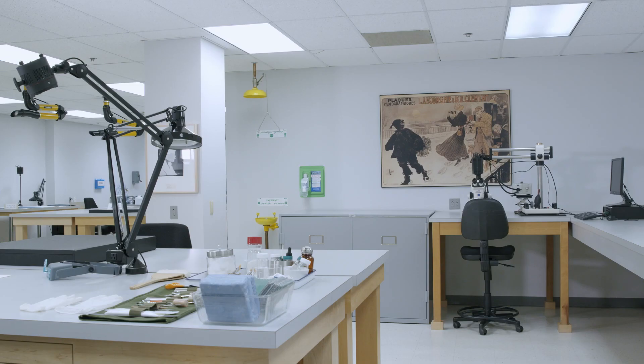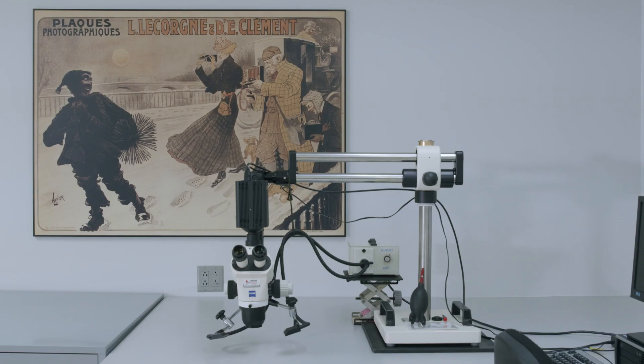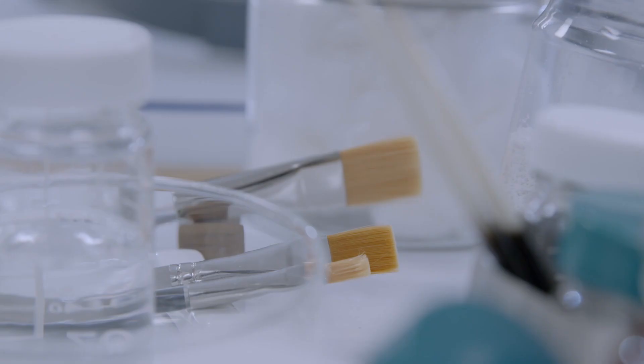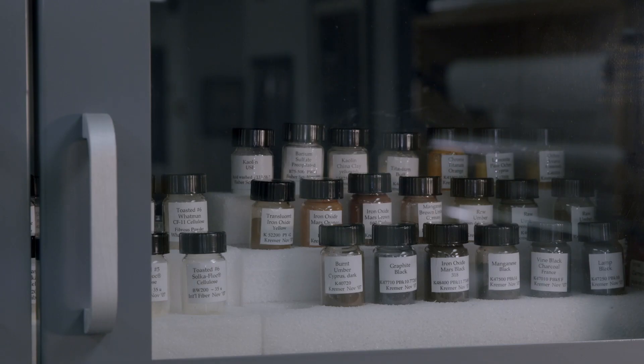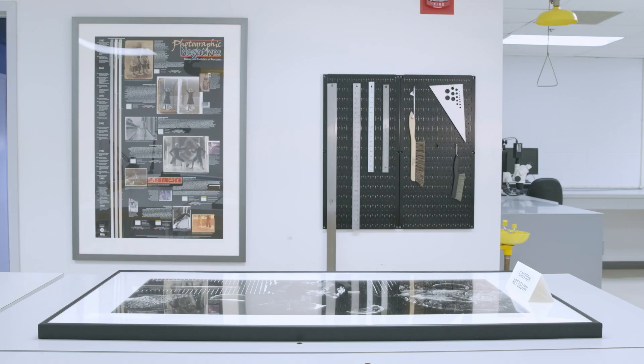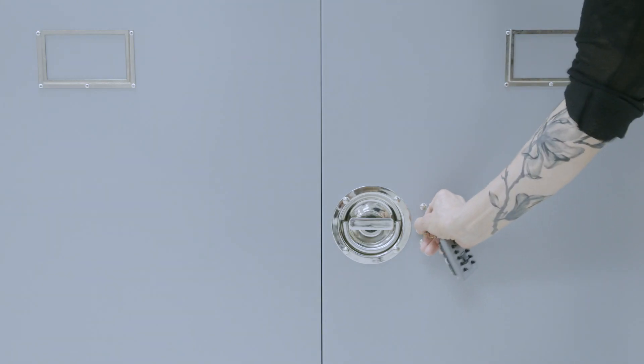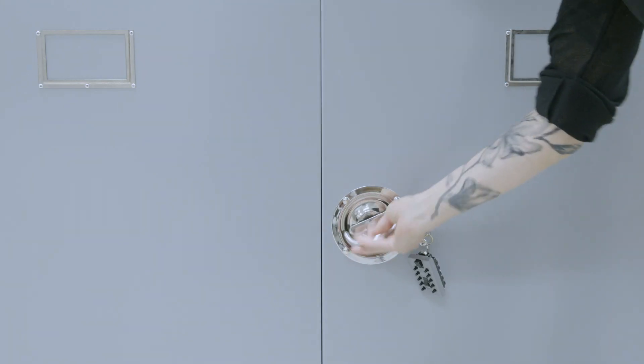Founded in 1975, this was the first conservation lab in the world dedicated solely to the care of photographic materials. The lab contains tools, supplies, and equipment conservators use for examination and care of photographs of all kinds. Over the decades, it has hosted various educational programs to spread knowledge about identification, conservation, and preservation of photographs.